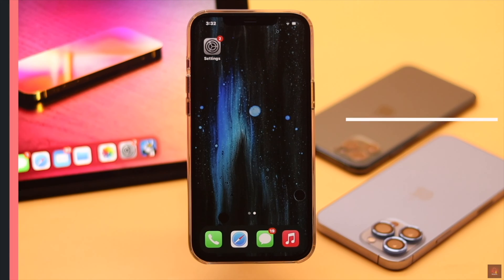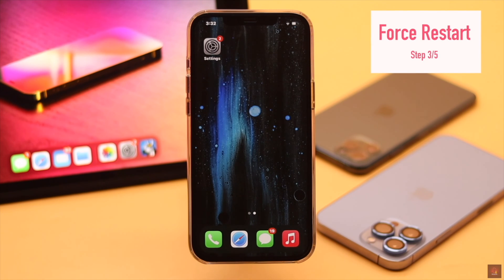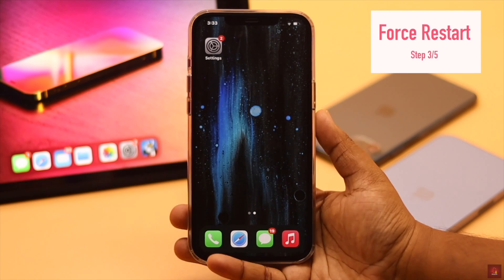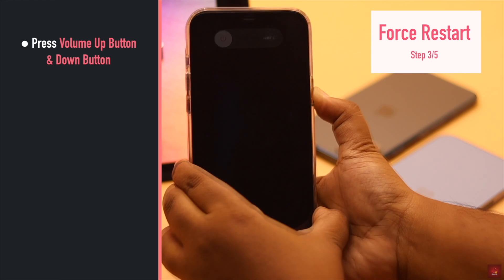This problem can happen due to some minor software glitch, so you can give your iPhone a forced restart and it can fix the issue. Quickly press and release the Volume Up button, then the Volume Down button, then press and hold the Side button until you see the Apple logo.